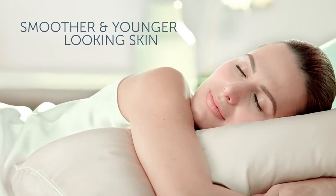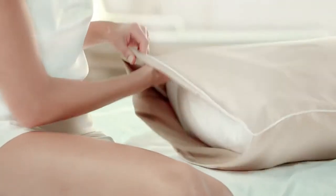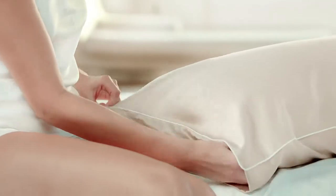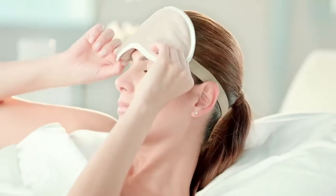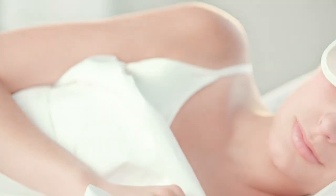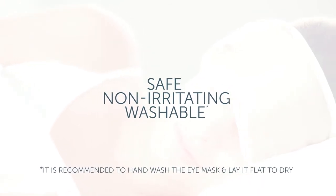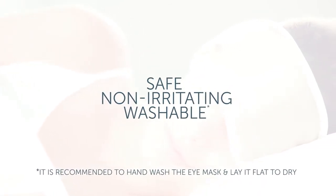See smoother, younger looking skin in as little as four weeks, with a continuing effect over time. Slip the skin rejuvenating pillowcase over your favorite standard or king-sized pillow. Wear the eye mask every night to achieve the best results — one size fits all. Our intelligent textiles work while you sleep with advanced skin science to minimize wrinkle appearance. Both products are safe and non-irritating to the skin and are washable.